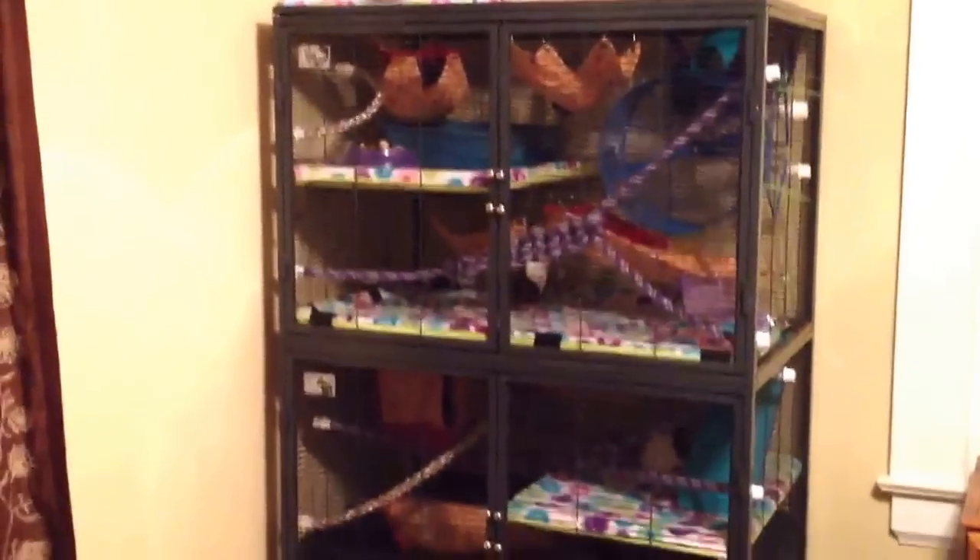This is my girls' cage. It's a double Critter Nation. We've got Opal, Vivi, Olivia, and up there sleeping on top of that cube is Dot, who's a new addition. She only has three legs.